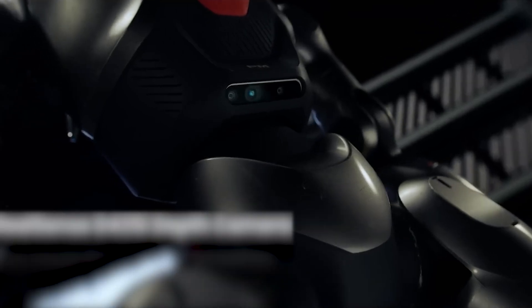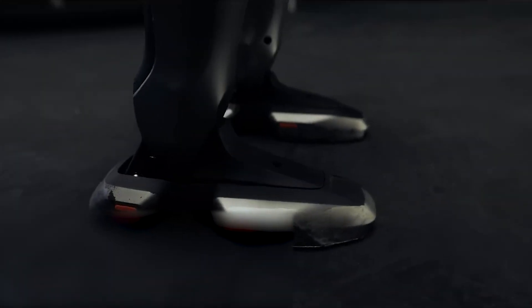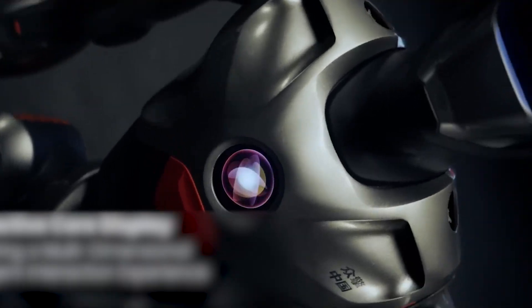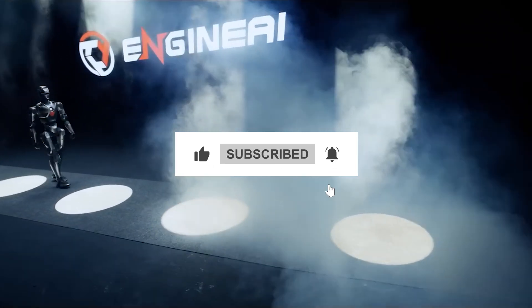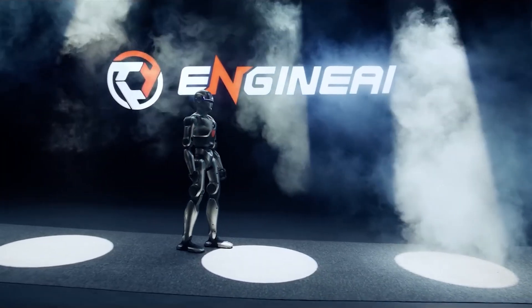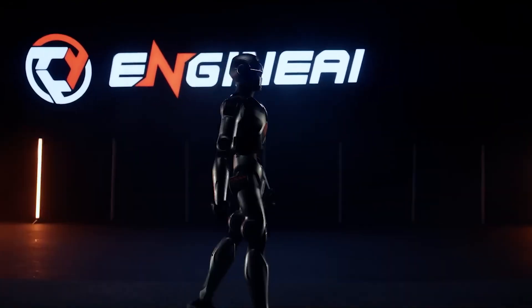The PM01 isn't just a robot — it's a vision for what humanoid robotics can and should be. Its blend of advanced features, intuitive design, and astonishing price point makes it a game-changer, undercutting competitors while raising the bar for the entire industry. If you enjoyed this deep dive, make sure to like this video, subscribe to the channel, and turn on notifications so you never miss the latest updates on groundbreaking technology. Let us know in the comments what excites you most about the PM01 and the future of robotics.